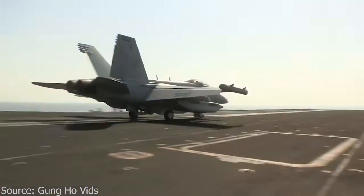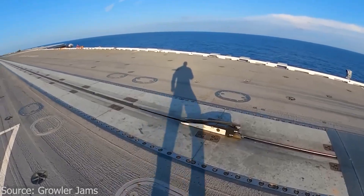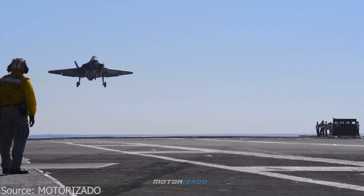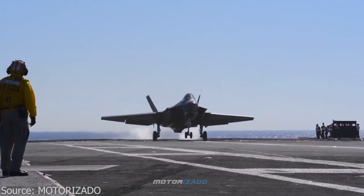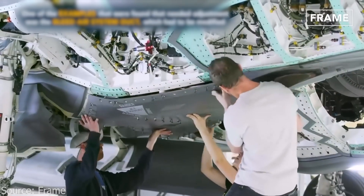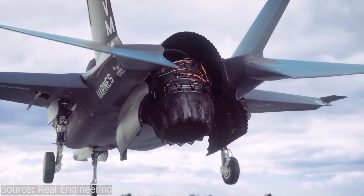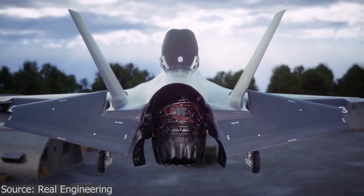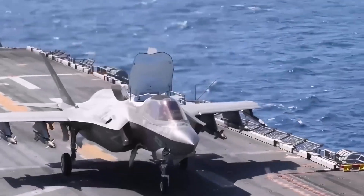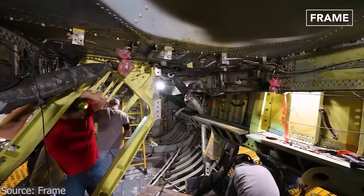The solution required two approaches. First, they redesigned the surfaces the jet would land on. Standard carrier decks and concrete pads were no match, so the Navy and Marines introduced reinforced steel plates coated with heat-resistant composites that could absorb extreme thermal loads without cracking or buckling. Second, they modified the jet itself. Heat shield panels were added beneath the fuselage, and the exhaust nozzle was engineered to spread its plume slightly wider, reducing the peak temperature at the landing surface. Even the lift fan helped — it provided cool airflow at the front, balancing some of the thermal stress during hover. It was an expensive fix, but without it, vertical lift capability was impossible.